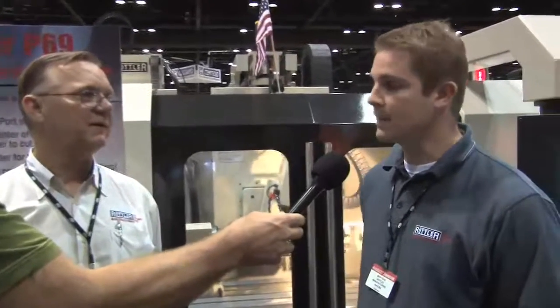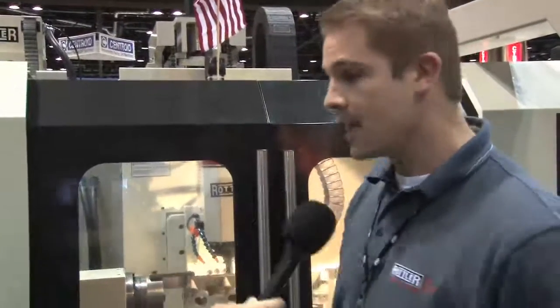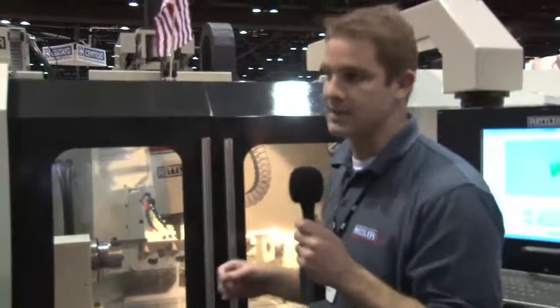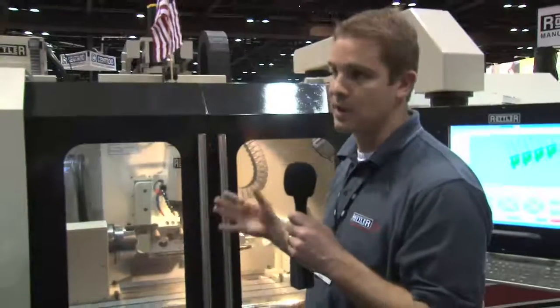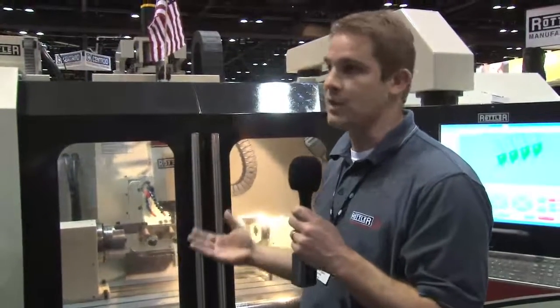We're mainly here promoting our new machinery, the P69. It's one of our latest developments that we've been working on for quite some time. Basically, it is a digitizing machine as well as a cutting machine, and it's mainly a porting machine for heads.